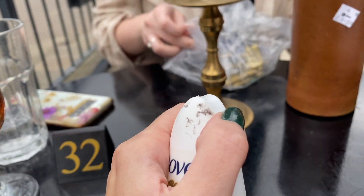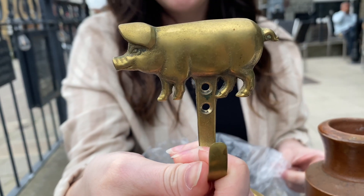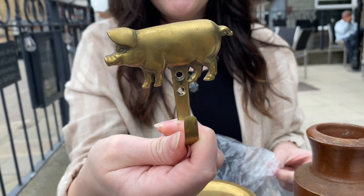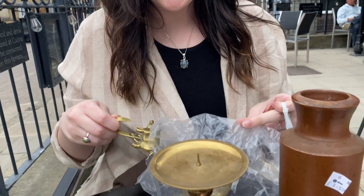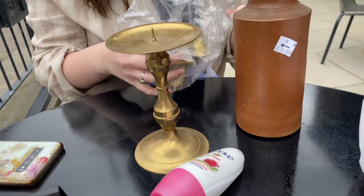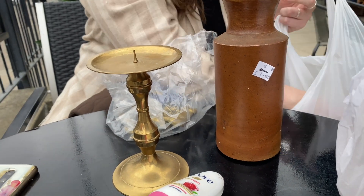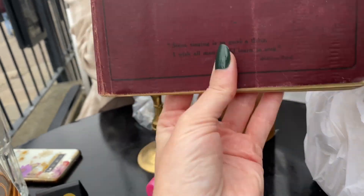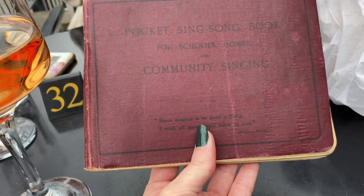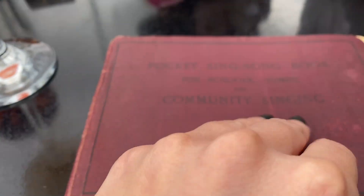And we got some little piggies from the vintage shop in the market — what's it called again? Junk and Disorder! Three little piggies — oh my god, you got so much! I also got a gift for my partner's grandmas because they love to sing in community choir — a pocket sing song book for schools, homes and community singing.